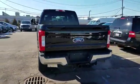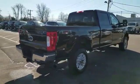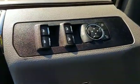Designed with its driver and passengers in mind, with features like these: backup camera, side view mirrors with turn signals, satellite radio, four-wheel drive, heated side view mirrors, and tinted windows.